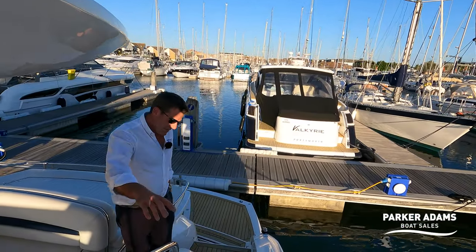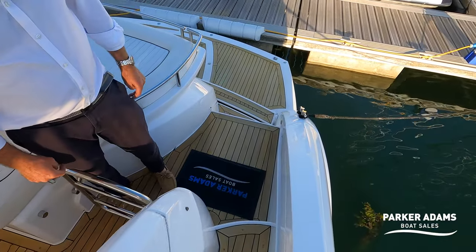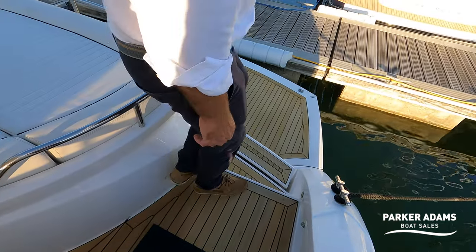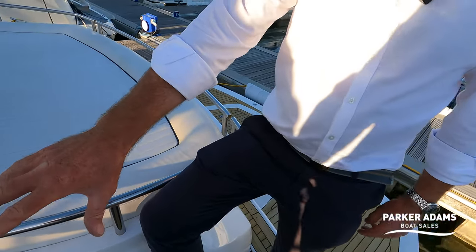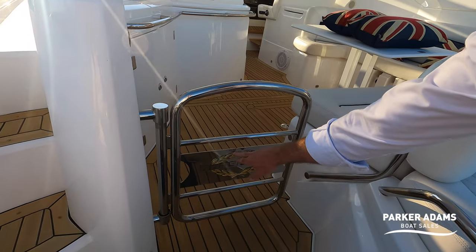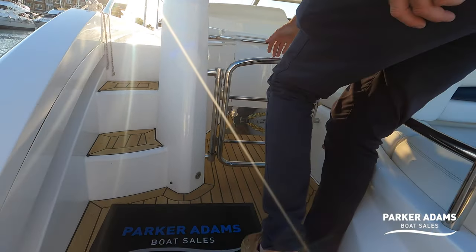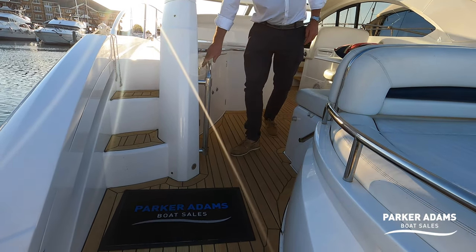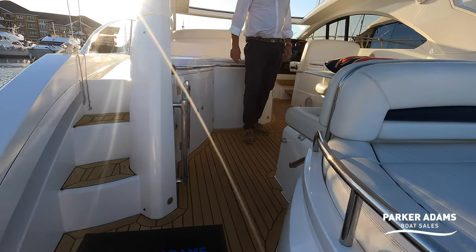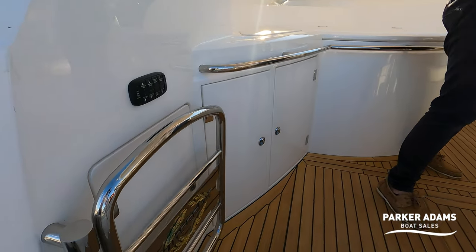Now we'll head down — it's got lovely steps and it's very easy to get around either side of the boat. But looking at the gate, the rear gate is really nice stainless steel with 'Sunseeker' embossed into it and it's even got gold leaf around it — really sexy. It's a simple lift and twist and then it locks in position. You can see the teak follows all the way through into the cockpit area.